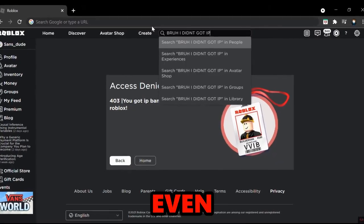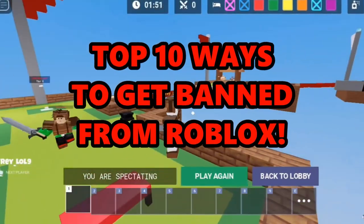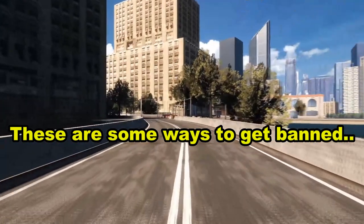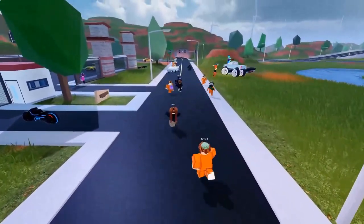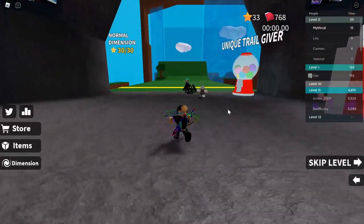Getting banned for online dating, and even having in-game footage of somebody's account getting IP banned. Welcome to the top 10 ways to get banned from Roblox. Roblox is the most fun game on the internet right now, and you can literally get banned for cheating, hacking, and even for no reason.